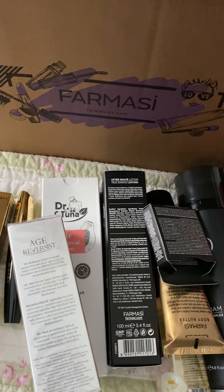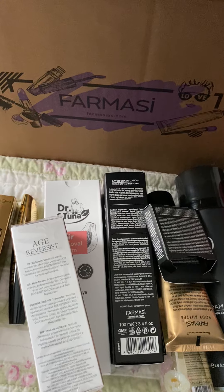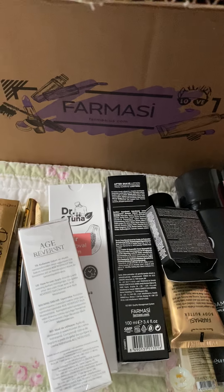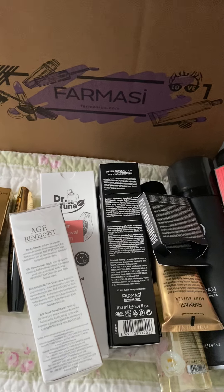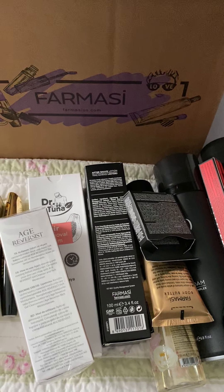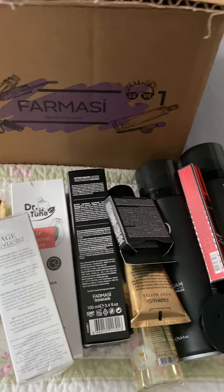Hey everybody, can you guess what came in today? My order came in, guys, and I want to show you what I got. This is going to be a little bit of a different video because you're not going to see my face — all you're going to do is hear me and look at some great products. So let's get started.